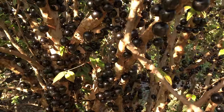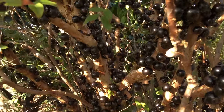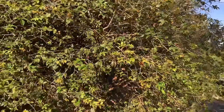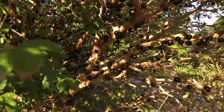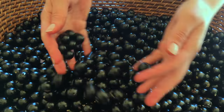Each jabotacaba tree can produce fruit several times a year. In South Florida, jabotacaba fruits primarily in late winter and spring, but fruiting can be influenced by irrigation. A friend of mine with two large jabotacaba trees had fruit almost all year by watering each tree on a different schedule.